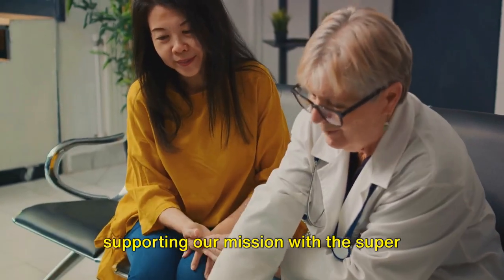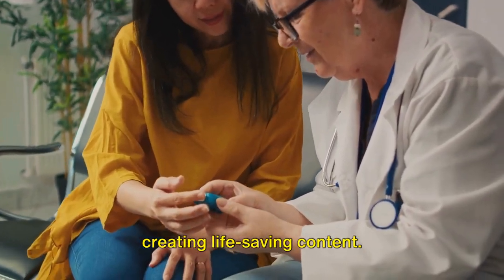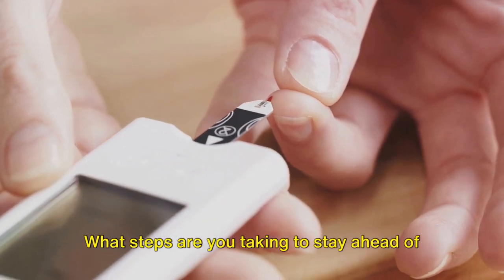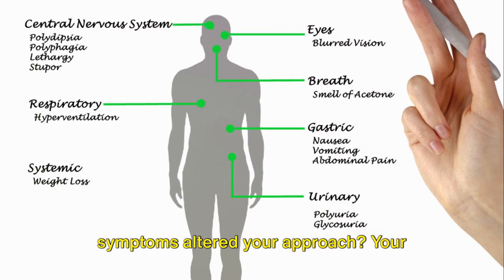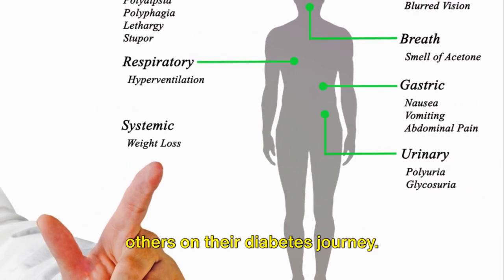Consider supporting our mission with the Super Thanks feature — your contributions help us continue creating life-saving content. Before you leave, ponder this question and share your thoughts in the comments: What steps are you taking to stay ahead of diabetes, and how has understanding these symptoms altered your approach? Your insights could be a beacon of hope for others on their diabetes journey.